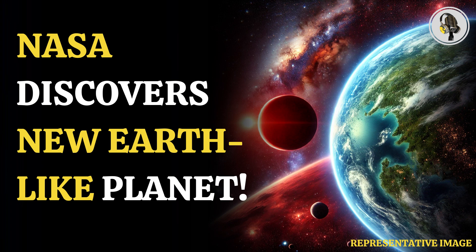Welcome to our podcast, where we cover unique and interesting stories for you. In this episode, we will discuss rocky exoplanets found in a habitable zone around a red dwarf.